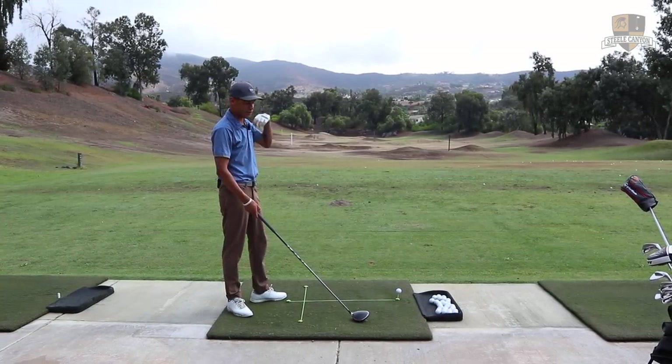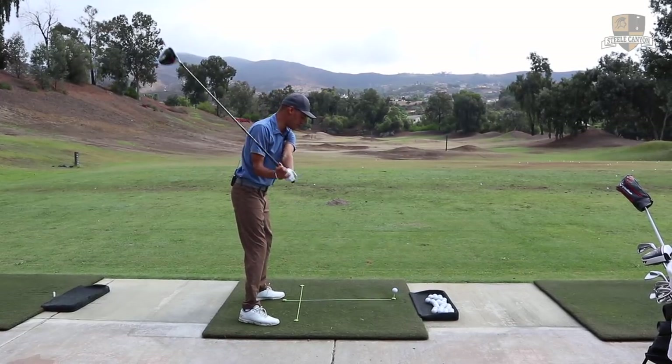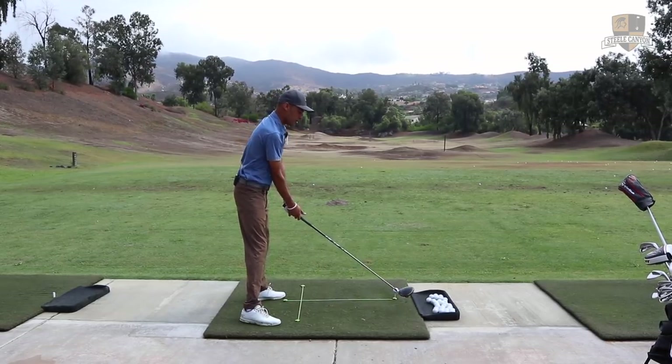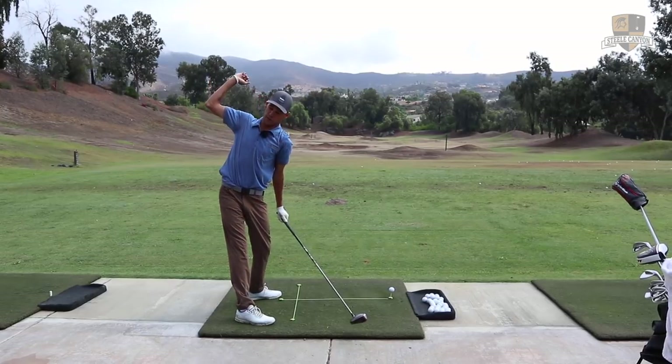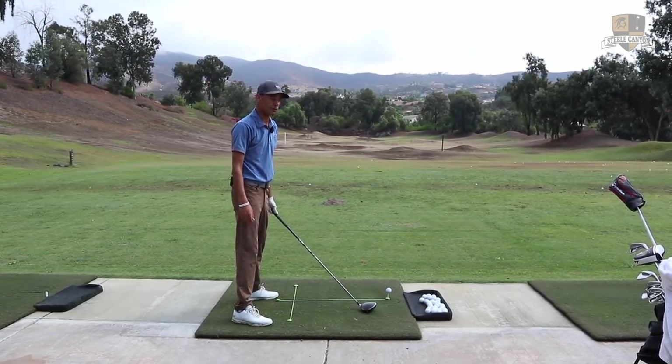My goal is to get to 150. I've probably gained like 5 miles per hour in ball speed since I started just gaining 4 pounds, which is really cool. And also the things I'm doing in my swing are allowing for more speed. I think this feeling is really getting that extra little bit of whip in there.